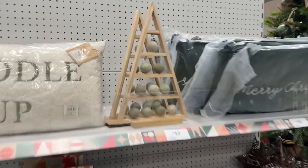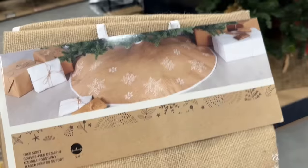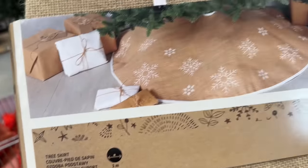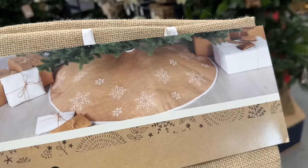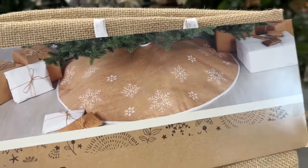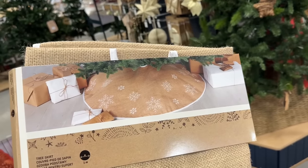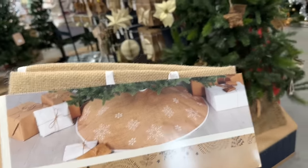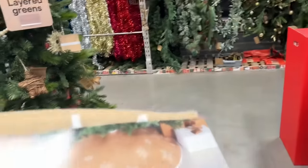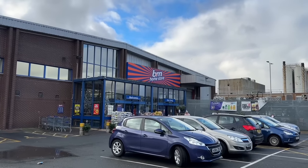I found what I've been looking for - a tree skirt I saw online. There's one here and one at Dunelm but Dunelm is a bit further away. I'm going to get this one for my upstairs tree as I can't put a wicker one on it - I can put this around it. I'll save the wicker ones for when we have real Christmas trees downstairs. This tree skirt is £13, so I'm going to go and pay for this.